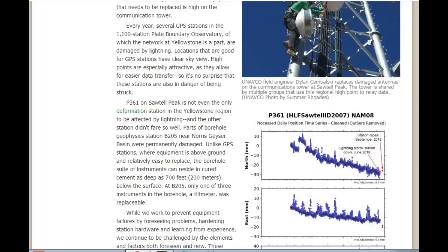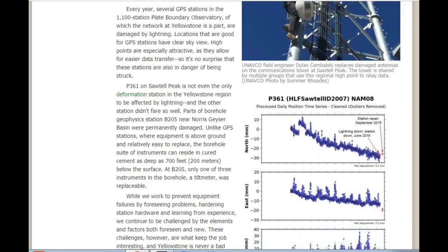Every year, several GPS stations in the 1,100-station Plate Boundary Observatory — of which the network at Yellowstone is part — are damaged by lightning. Locations that are good for GPS stations have clear sky view, and high points are especially attractive as they allow for easier data transfer, so it's no surprise that these stations are also in danger of being struck. P-361 on Sawtel Peak is not even the only deformation station in the Yellowstone region to be affected by lightning. All parts of the borehole geophysics station B205 near Norris Geyser Basin were permanently damaged.